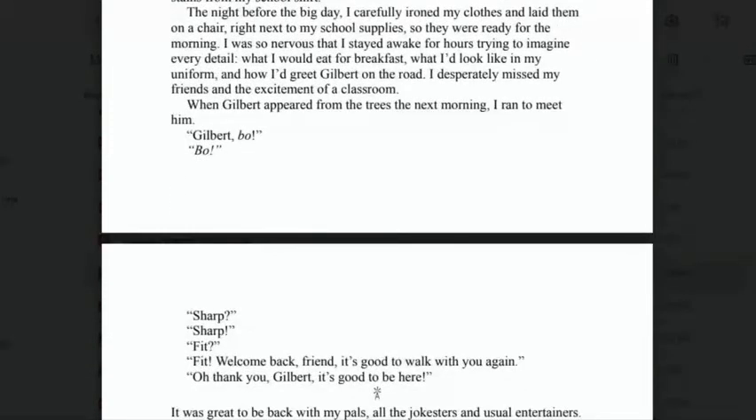'The night before the big day, I carefully ironed my clothes and laid them on a chair next to my school supplies so they were ready for the morning. I was so nervous that I stayed awake for hours trying to imagine every detail — what I would eat for breakfast, what I'd look like in my uniform, and how I'd greet Gilbert on the road. I desperately missed my friends and the excitement of a classroom.' When Gilbert appeared from the trees the next morning, I ran to meet him.